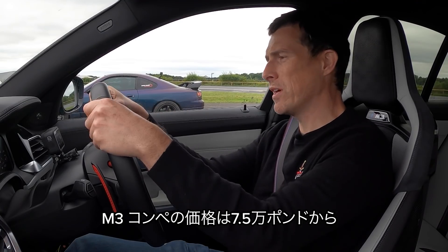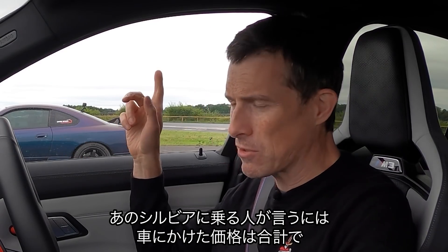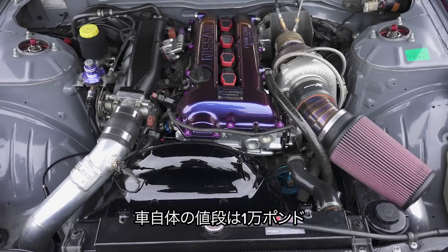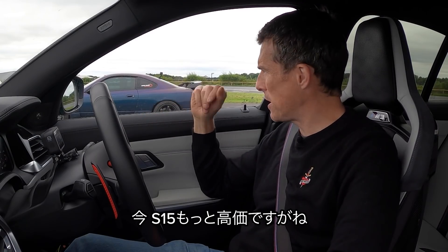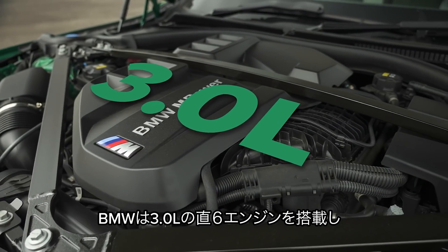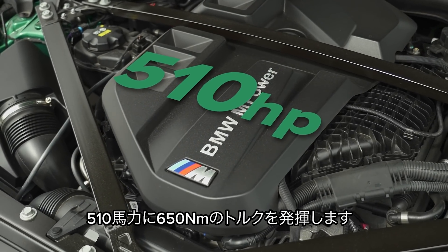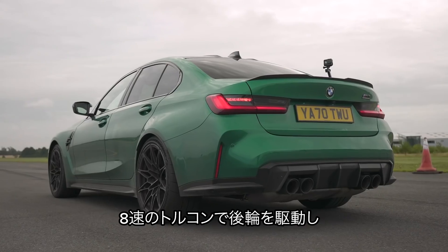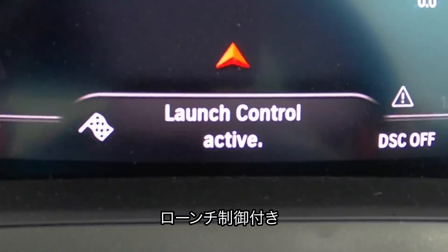This M3 Competition starts from around £75,000, and the guy who owns that Silvia and has had it built up is probably in for about £75,000 too — £65,000 on the build and £10,000 for the car. Those S15s have really appreciated in value. This BMW has a 3-litre twin-turbo straight-six engine putting out 510 horsepower and 650 Newton metres of torque, driving the rear wheels via an 8-speed automatic gearbox. I do have launch control.